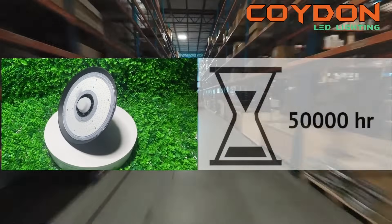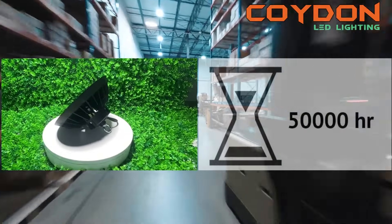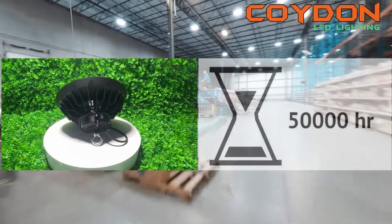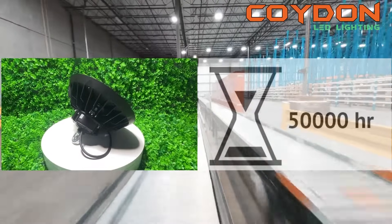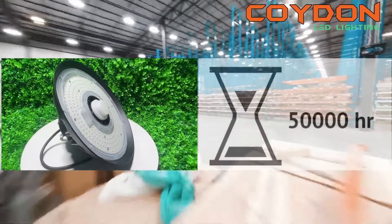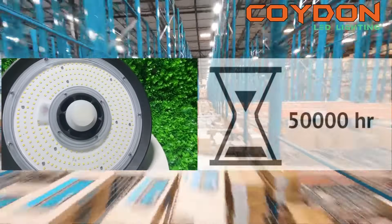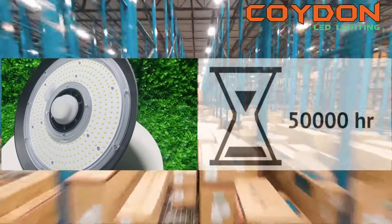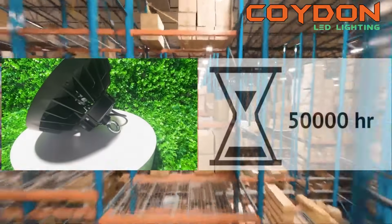A long warranty is an important consideration when choosing a UFO LED high bay light, as it can provide peace of mind knowing that the light is backed by a manufacturer that stands behind their product. Look for a UFO LED high bay light with a warranty of at least 5 years, as this will ensure that you have ample time to test the light and make sure it is performing as expected. Additionally, a long warranty can provide protection against defects or failures that may occur over time.